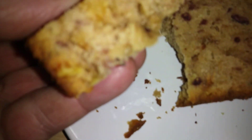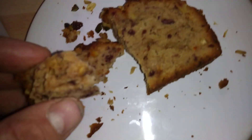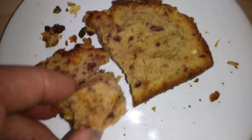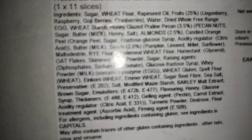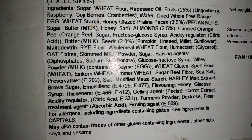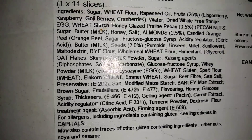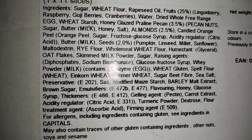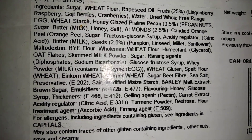You can see all the orange peel in there, all the different types of fruit. Let that camera zoom in a minute — that's what's in it. Pecan nuts, praline peanuts, pecan nuts, sugar, butter, rapeseed oil, lingonberry, goji berries, cranberries. It's got like everything in it. And honey.